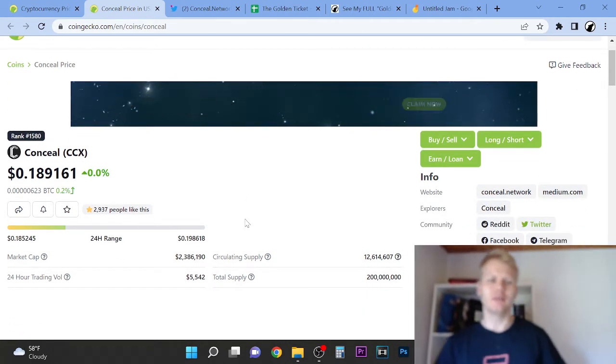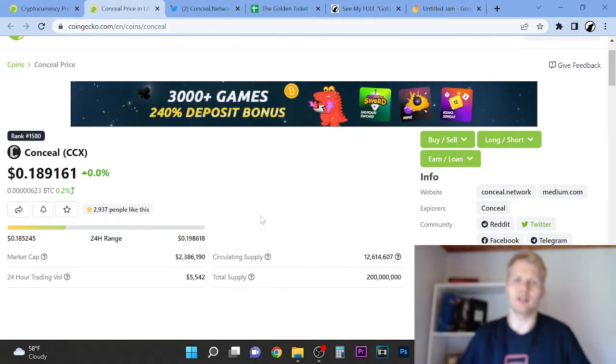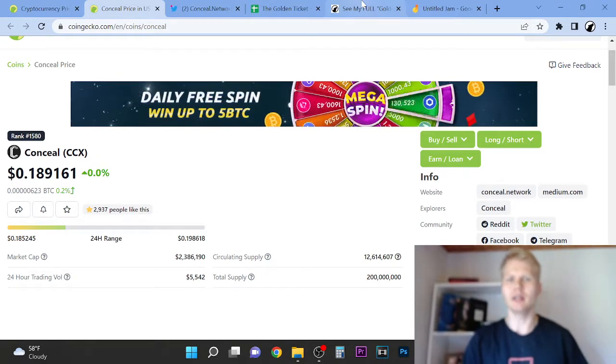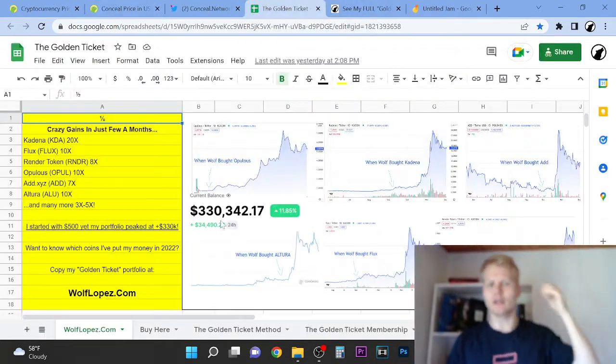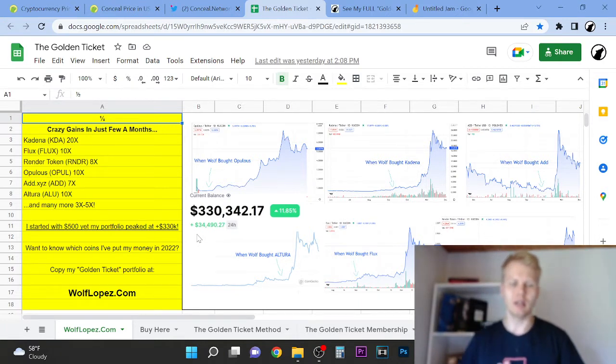I'm in the streak of just going to CoinGecko basically and searching for projects that have potential to make crazy money in the next bull run. Now last year, I turned $500 into over $300,000. So I'm very good at finding and picking gems. This is a great thing that you've found my channel.